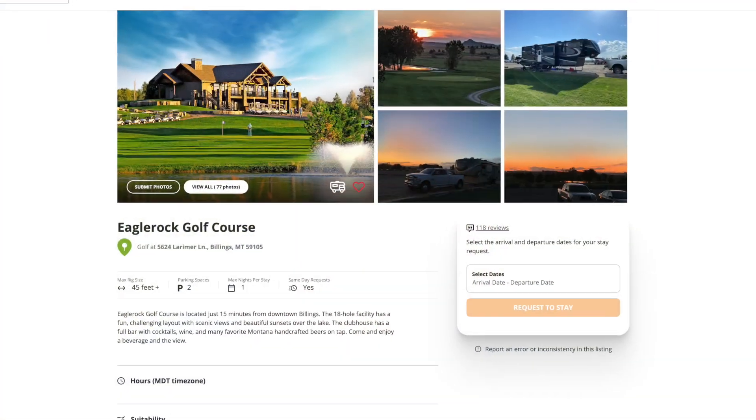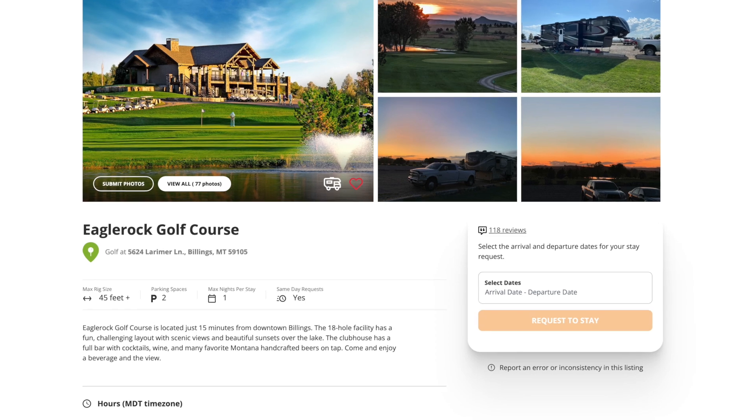Good morning, we finally got settled in here in Montana. We're at a Harvest Host — it's a golf course called Eagle Rock Golf Course just outside of Billings, Montana. It was a little bit of a rough day getting in yesterday. If you've seen some of that video with the road in and the storms we had to battle on I-94, that was kind of crazy, but we got in, had a nice night, and it's a beautiful golf course.